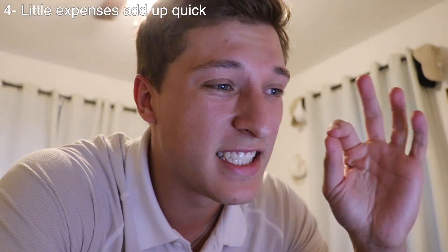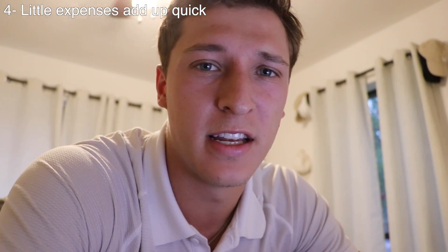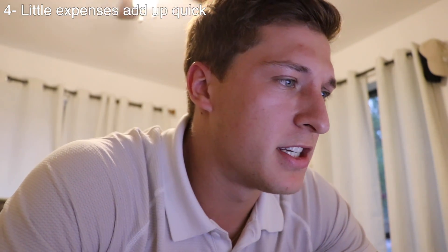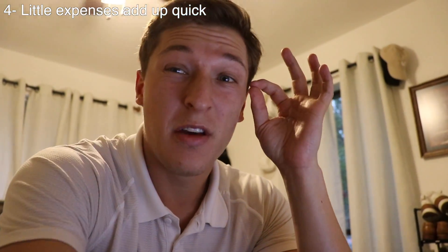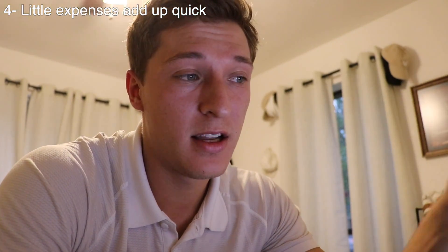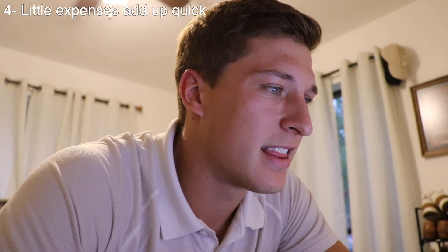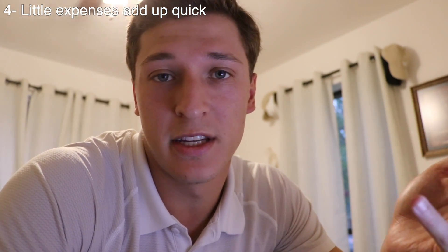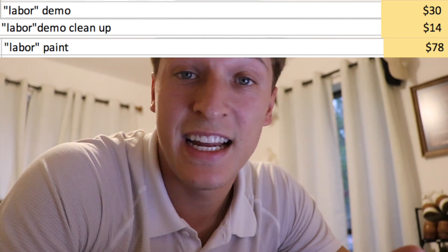Now for the fourth thing I've learned, and that is the little things add up — or more like hidden expenses that you don't even think about when you're renovating a house, or at least that I didn't think about before this process. Right here is my spreadsheet and we've got all the expenses — every single thing I've purchased down to the penny, everything I've put into this house. You've got stuff like labor expenses — basically me buying food for friends when they help me out — $30 here, $14 there, $78 there. It adds up.